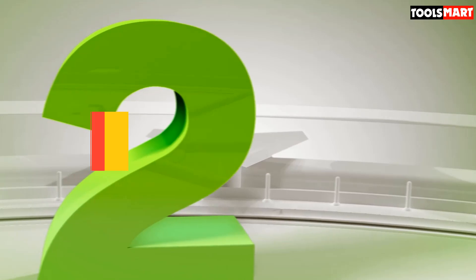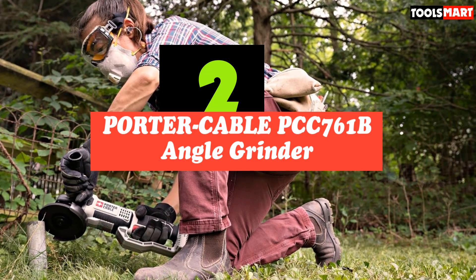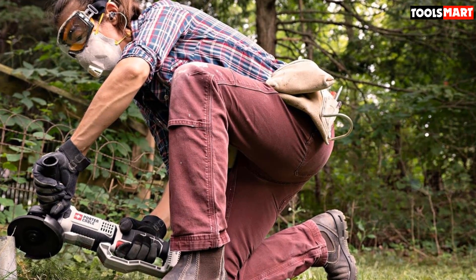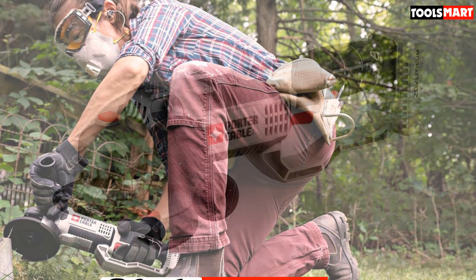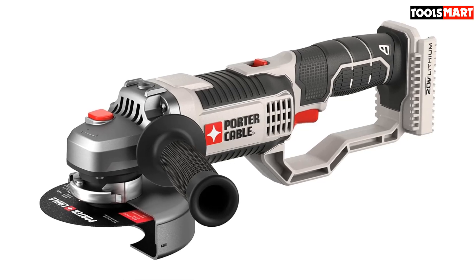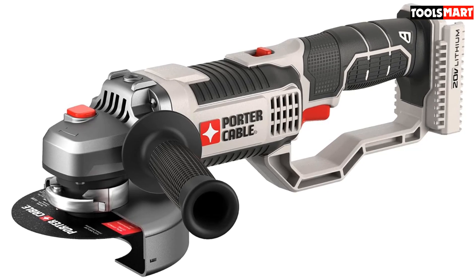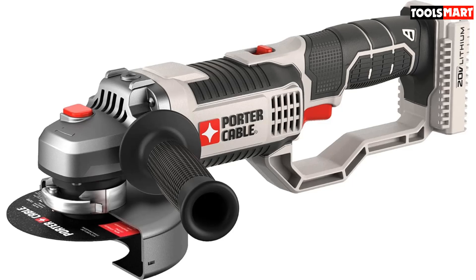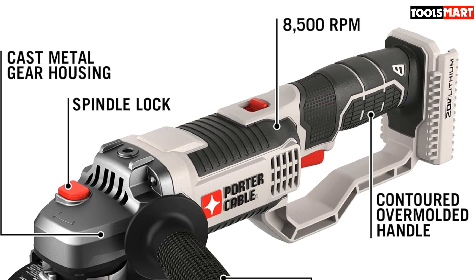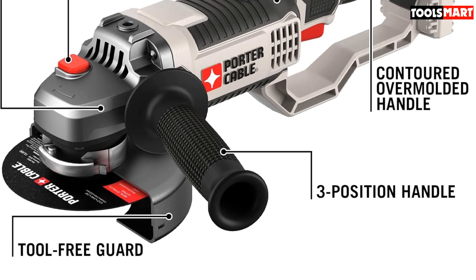Second on our list is the Porter Cable PCC760B Angle Grinder. Meet the Porter Cable PCC760B, the best model among the rest. We have come across a plethora of angle grinders, each possessing unique features, but none can be compared to this model from Porter Cable. Built under the 20V MAX system, this is a mighty machine and one of the best cordless angle grinders on the market. It is used by tradespeople for tasks involving aggressive removal, cutting, and finishing of materials. It promises maximum performance, increased durability, reliability, and control for the operator.